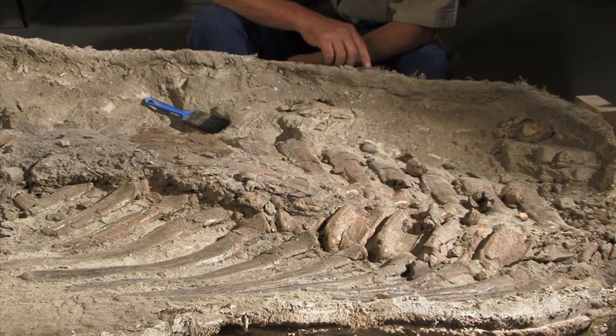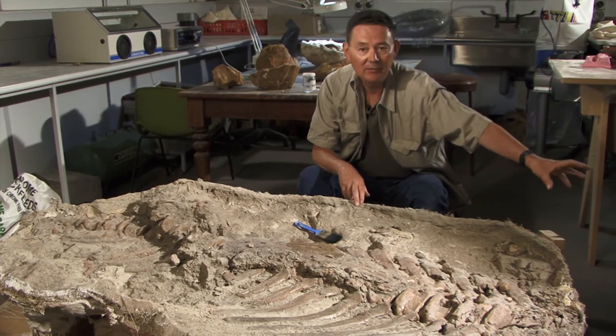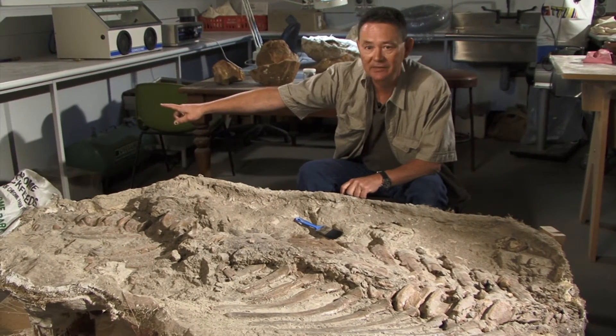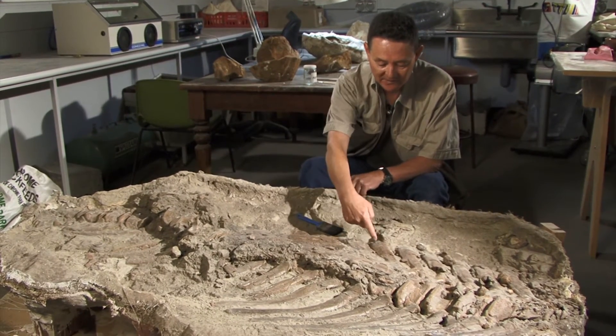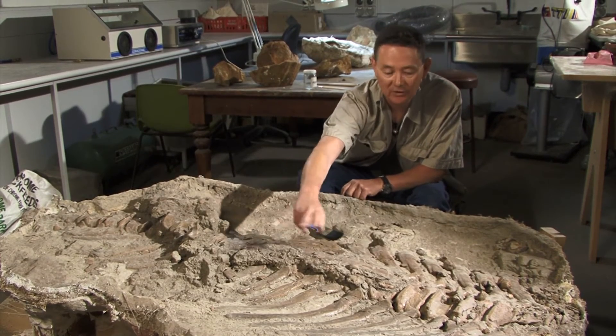What we're looking at here is the base of the tail, so just to my left there you'll have the hip and where the leg articulates into the hip, and this is the tail tip over this way, and this is the top of the animal here, and this is the bottom of the animal here.